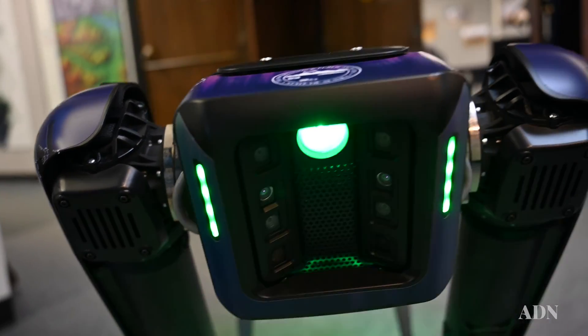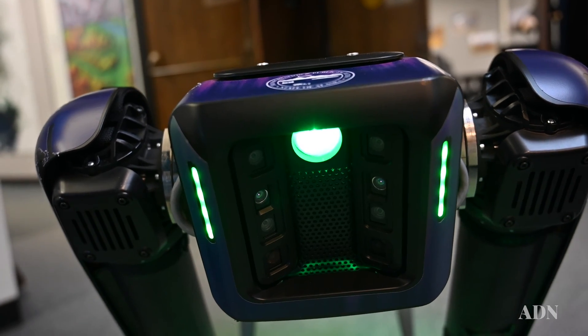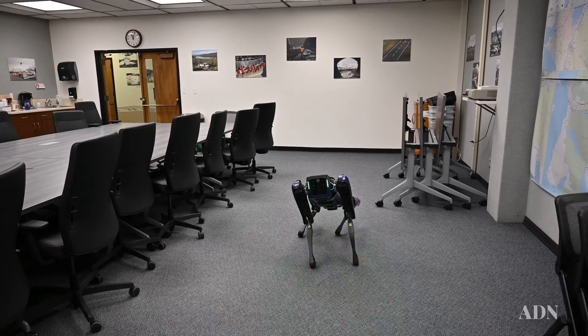Aurora will be our first use case of a robotic companion out on the airport environment, partnering with federal agencies on wildlife mitigation.